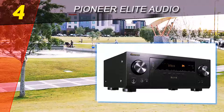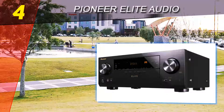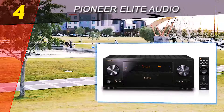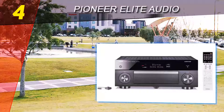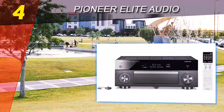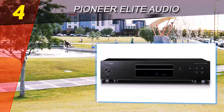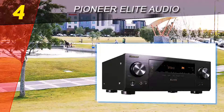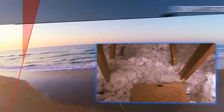Those after great sound will also appreciate the inclusion of the company's multi-channel acoustic calibration system room tuning software. If you're after a loud and fully featured receiver that offers modern tech at a ridiculous price, there is nothing better than Pioneer's Elite VSX LX102.